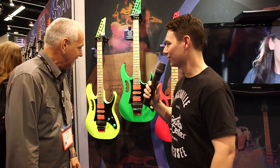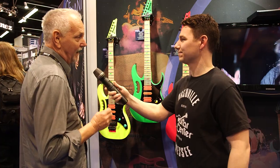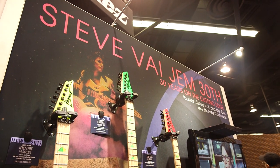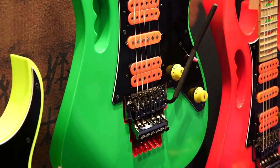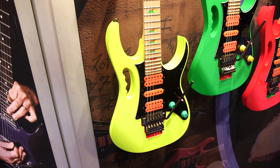So this is very exciting. We got a real tribute to the original here. These are iconic models from 1987 celebrating the 30th anniversary of the Jem guitar in three different iconic colors: Loch Ness Green, Desert Sun Yellow, and Shocking Pink.